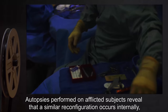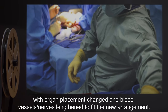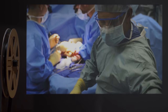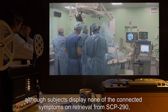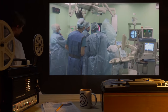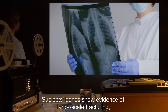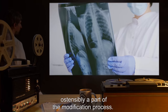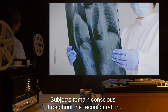Autopsies performed on afflicted subjects reveal that a similar reconfiguration occurs internally, with organ placement changed and blood vessels and nerves lengthened to fit the new arrangement. Evidence of severe internal bleeding and hemorrhage of other bodily fluids is often present, although subjects display none of the connected symptoms on retrieval from SCP-290, and no subject has died as a direct result of exposure to the object. Subjects' bones show evidence of large-scale fracturing, but also rapid healing, ostensibly a part of the modification process. Subjects remain conscious throughout the reconfiguration.